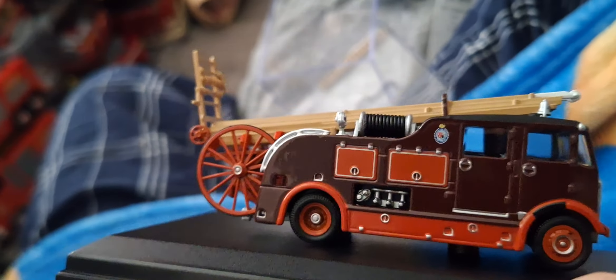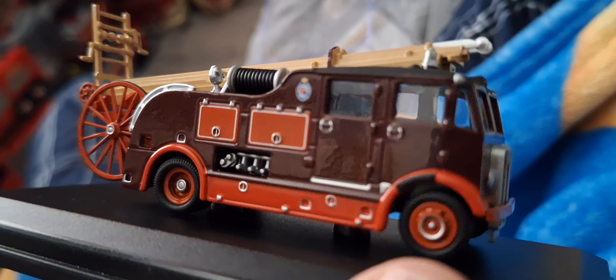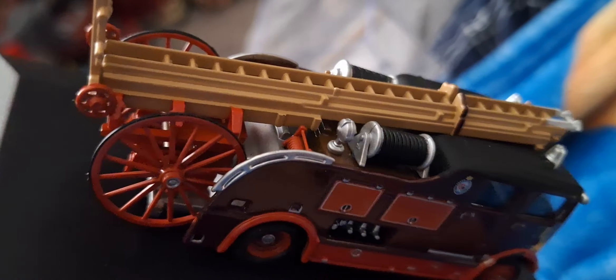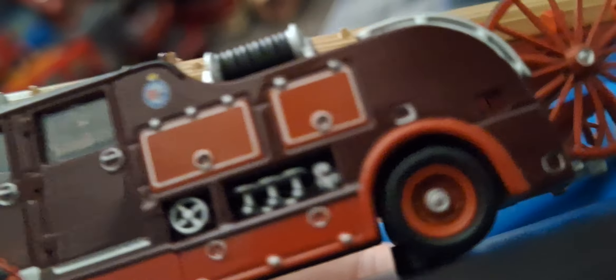Here's the back of the fire engine, looking absolutely smashing. We've got the lockers again, the neck or side pump area. It's got crew cab doors, very glistening colours. It's got a hose wheel on top, a lamp, and another hose wheel on this side, plus a very cool ladder. It's got nice fire engine red wheels — brown and red. Very nicely detailed.